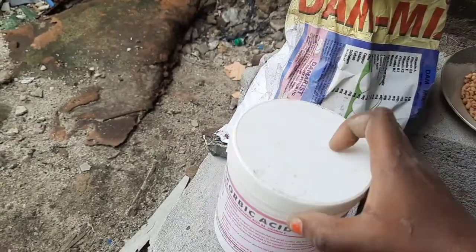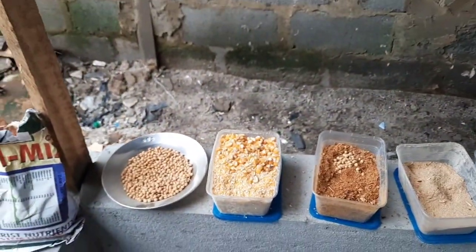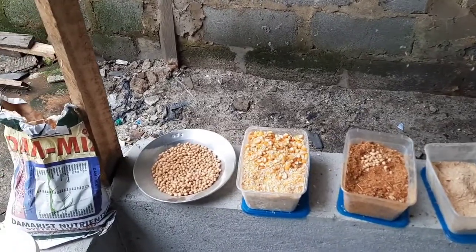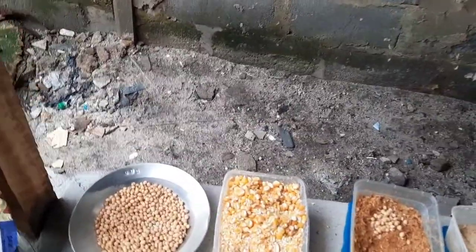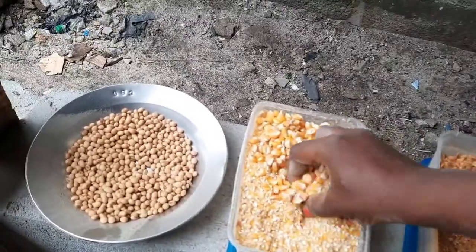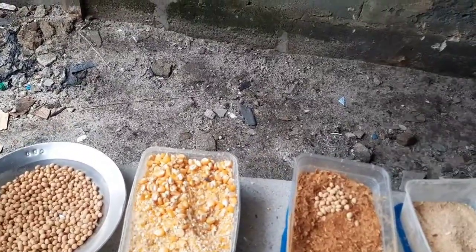You also use 100 grams of this per 100 kg of feed. I'm going to do a detailed video on the right composition to use. For now, let's say you are doing a 40 kg batch of corn — I already told you the ratio is 4 to 1.